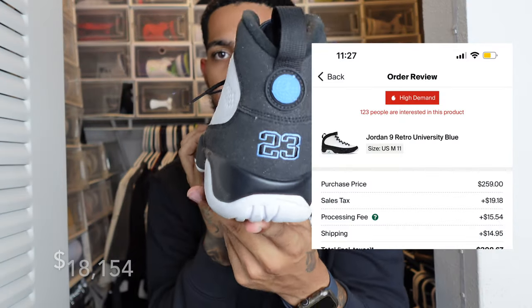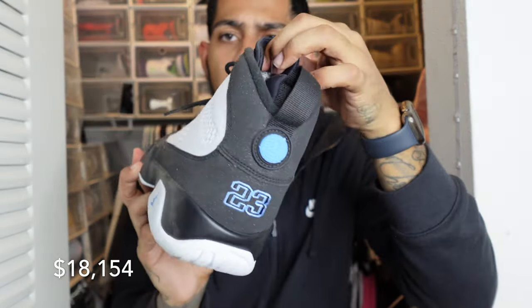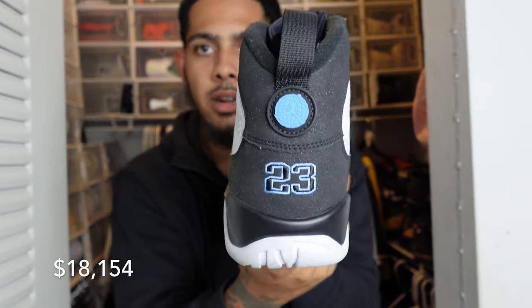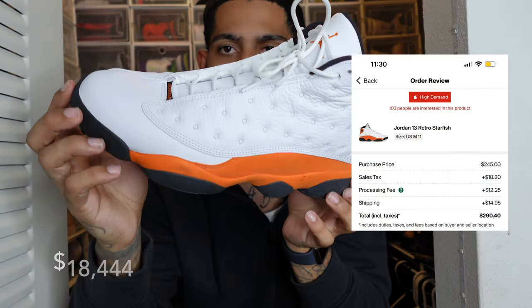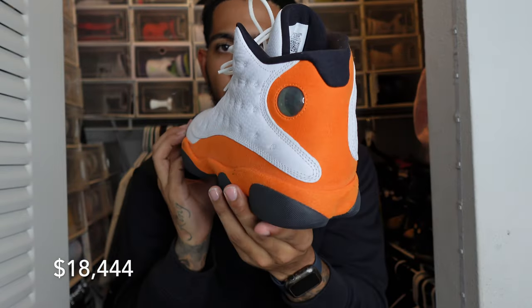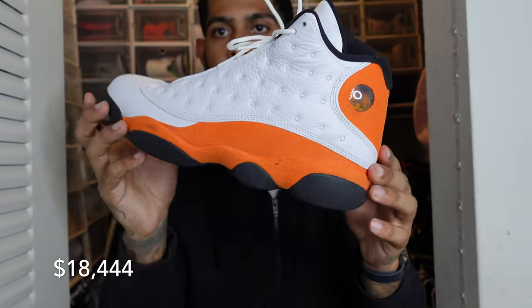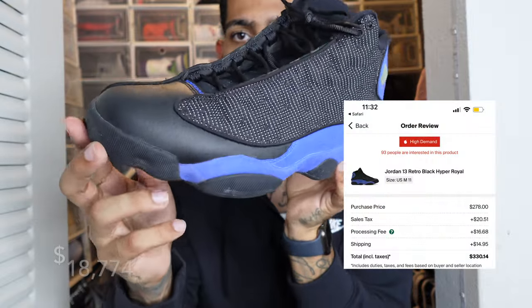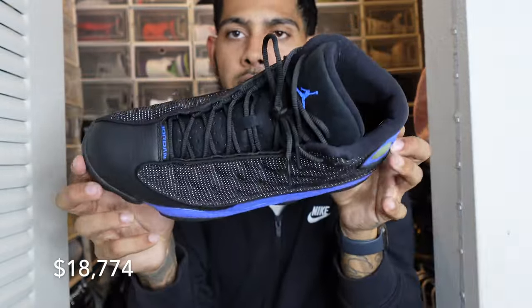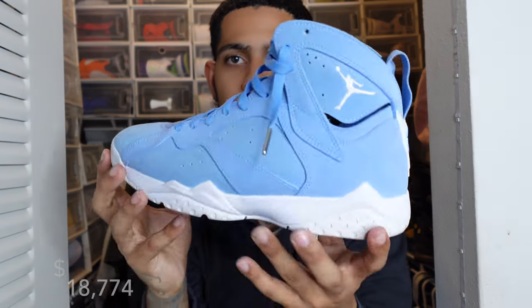We have the Jordan 9 University Blues. I know a lot of people don't wear nines — they look like boots and feel like boots. This is the only pair of nines I have. I got them really just to have a pair of nines in the collection, but it is a nice colorway — sparkly in the back. We also have the Jordan 13 Starfishes. I'm not a huge fan of 13s because they're big, but they do look good with jeans. Wore these in Miami, probably only twice. And then I forget what the next pair is called — something game royal — just buying every Jordan that came out back then.